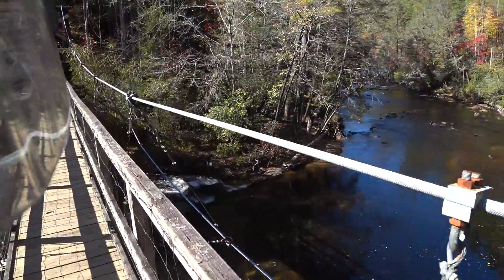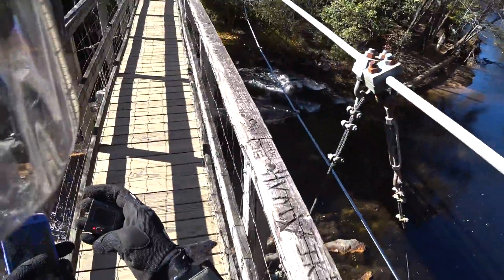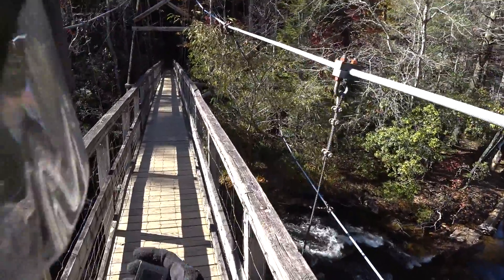We'll cut this video short here. We are on the swinging bridge — just thought you might like to see this part. This is going to be a wrap for this video; we'll catch you later on the next one.